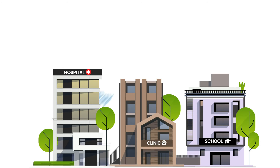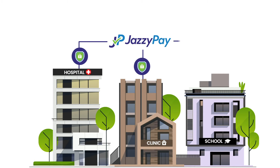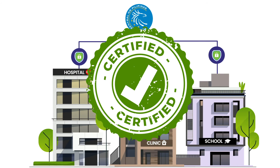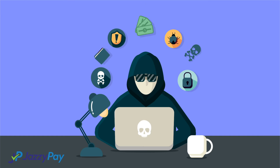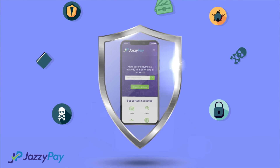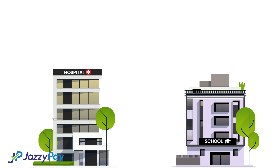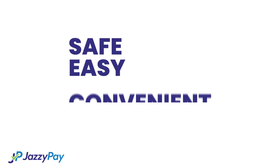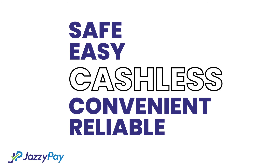We also value our partner's trust more than anything else, so we are proud to say that JazzyPay is regulated by the Banco Central ng Pilipinas, and we have passed all the tests to ensure that our apps are secure and hacker-proof. We are partnered with hospitals, schools, clinics, and other businesses of all sizes that are now experiencing the benefits of going cashless through JazzyPay.